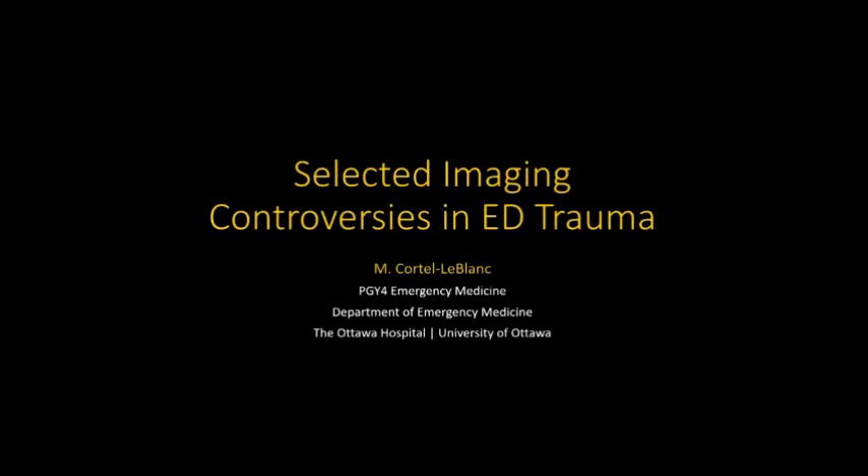Welcome everyone to Grand Rounds. My name is Miguel Cortel LeBlanc. I'm one of the fourth year emergency medicine residents, and today we'll be talking about some imaging controversies in emergency department trauma.